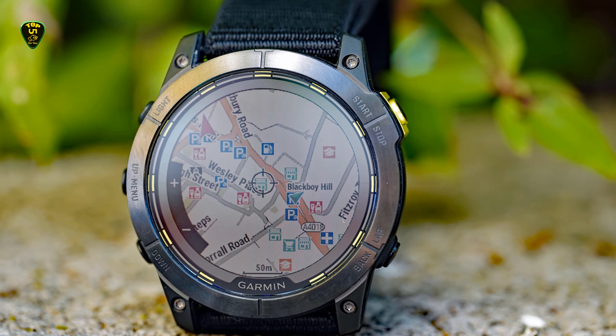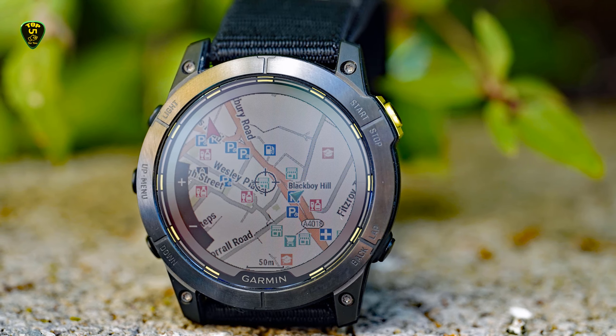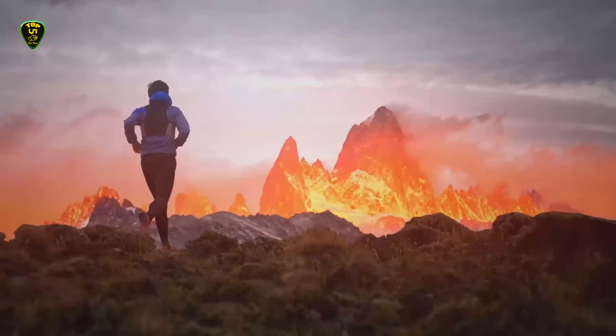Garmin has unveiled the Enduro 2, a new version of its endurance-rated smartwatch that will be perfect for anyone who's eyeing up a particularly intensive race or adventure at some point soon.